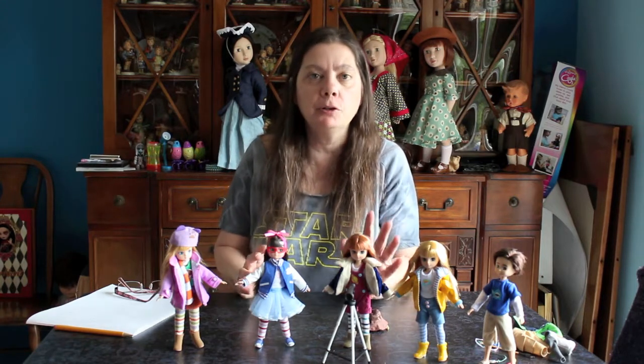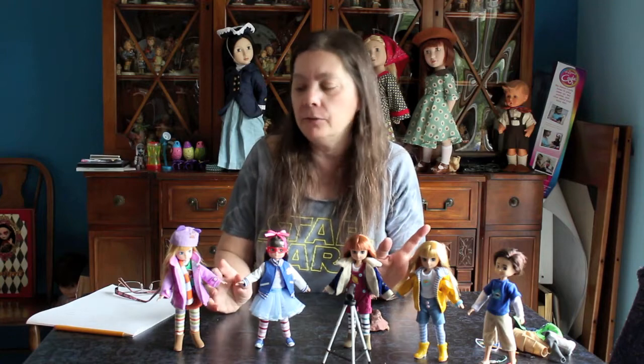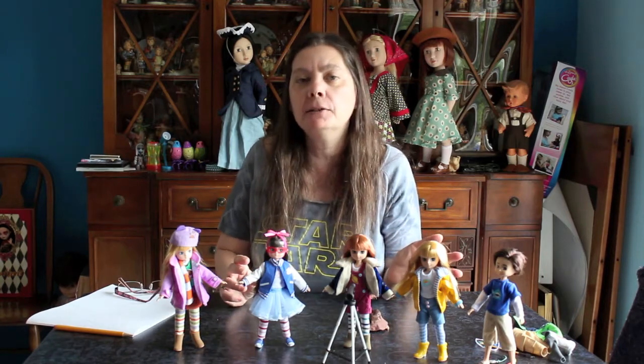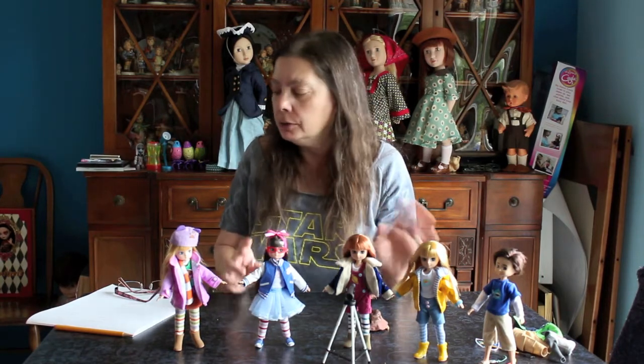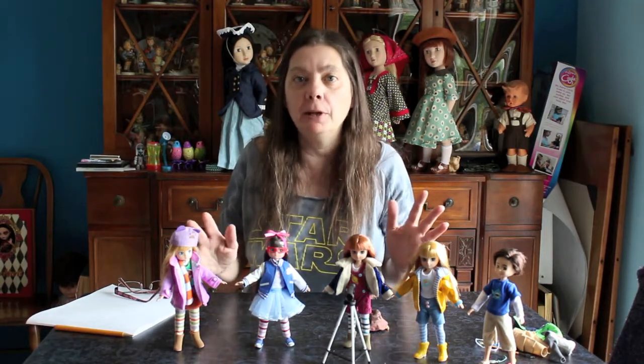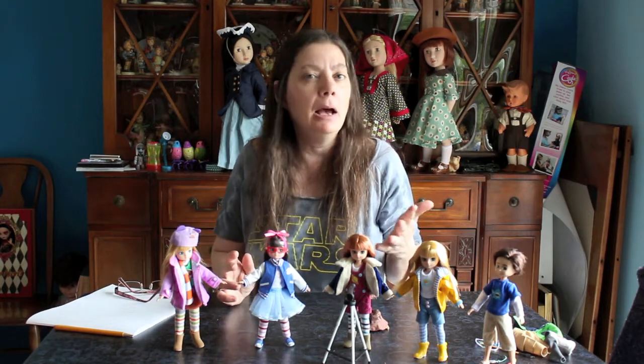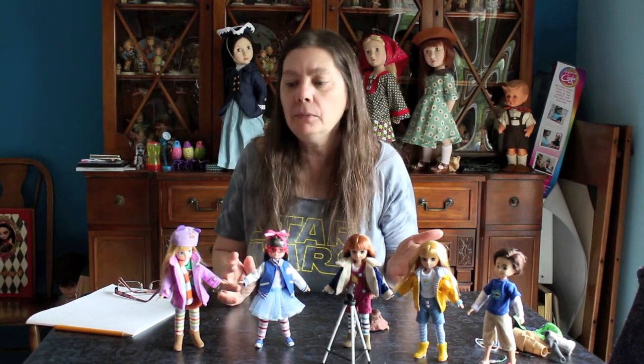Lottie is the adventurous one, so you have Lottie in tons of fun little adventures. They take place on an island called Branksea — not a real place, but based off an island in the UK.